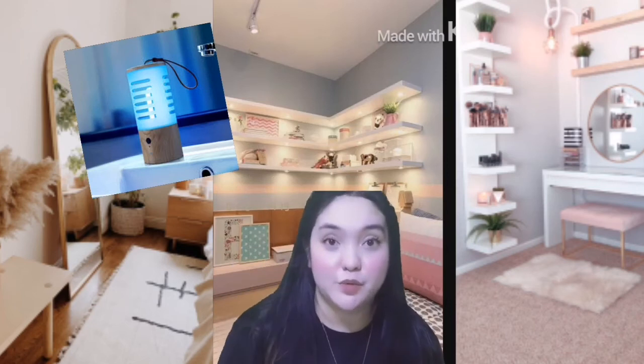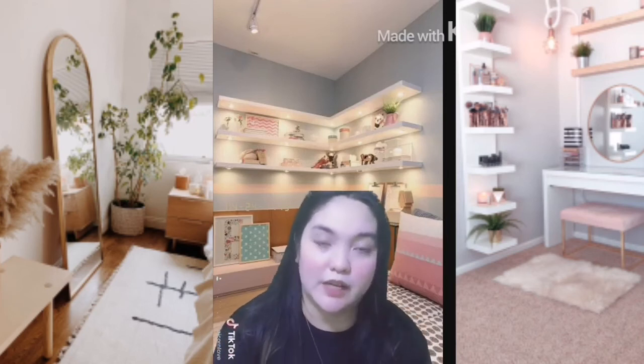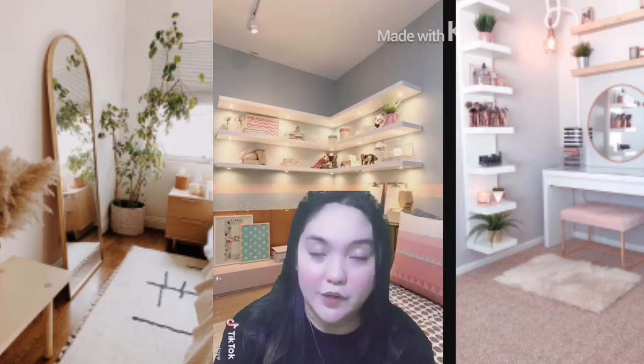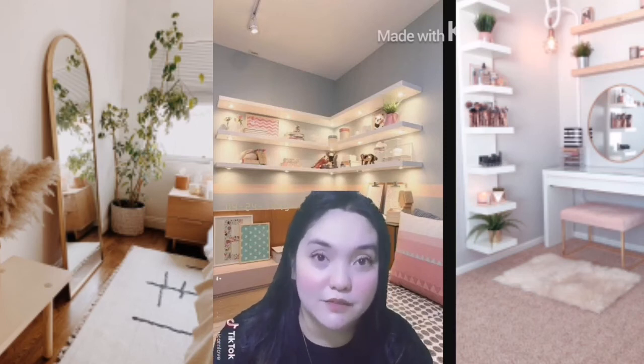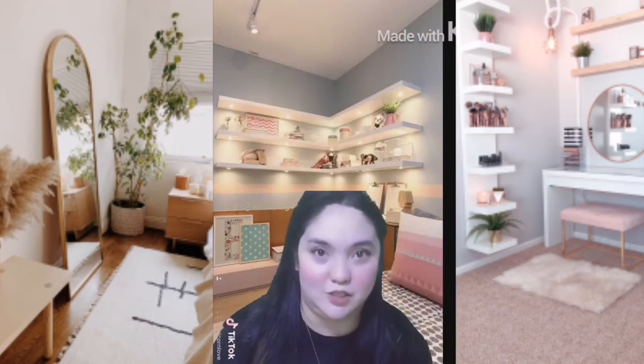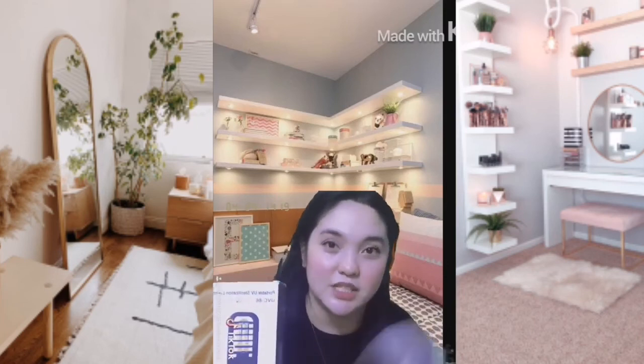This UV lamp is also from Lazada, but I can also link my friend from Cebu who sells different kinds of UV lamps. You can message her — I'll put the link to her Facebook in the description box below. She has a UV light with a delay function, so when you turn it on it gives you 30 seconds to get out of the room before it activates — that's how dangerous UV lights can be. So please contact her and check what's available for you and your family.